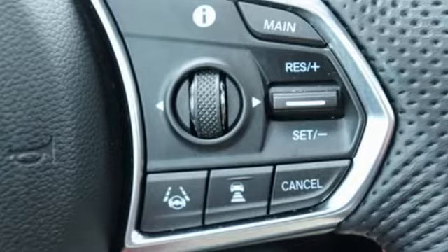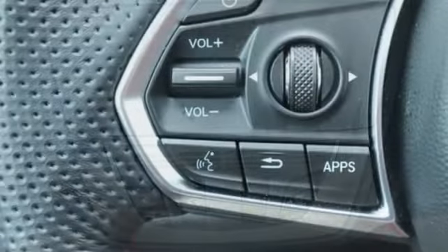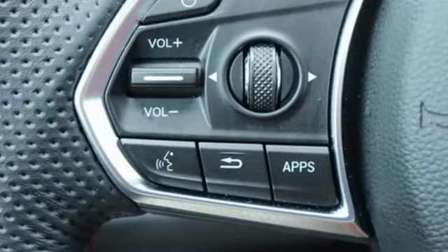Memory exterior door mirror settings, driver memory seats, front and rear parking sensors, and integrated navigation system with voice activation.